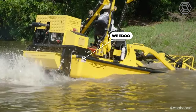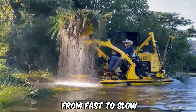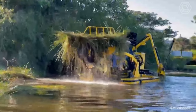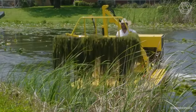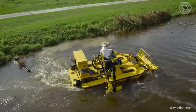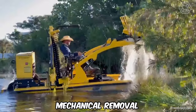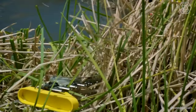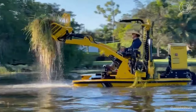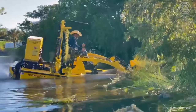Mechanical removal of aquatic weeds is becoming a popular solution for many reasons. Aquatic weeds can cause many problems, from clogging waterways and reducing water flow, to creating habitat for undesirable species and causing erosion. Mechanical removal with Weedoo does not involve harmful chemicals or biological agents that can negatively impact the aquatic ecosystem, making it a safer and environmentally friendly option for aquatic weed control.